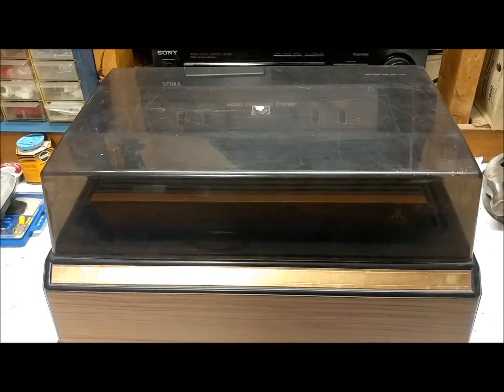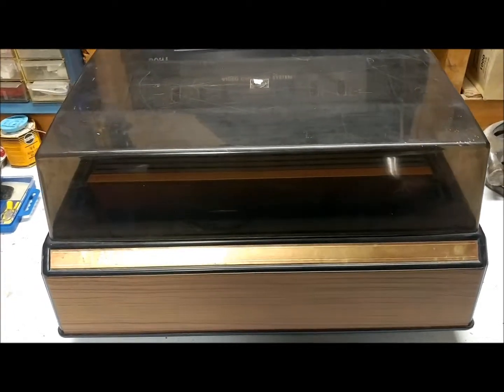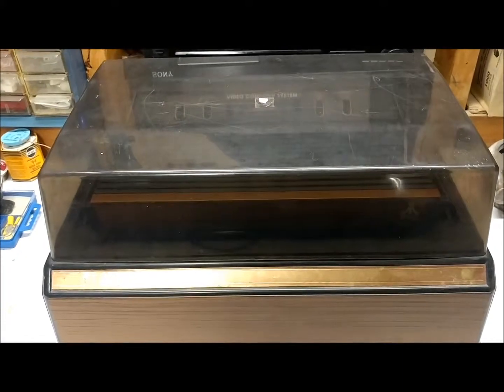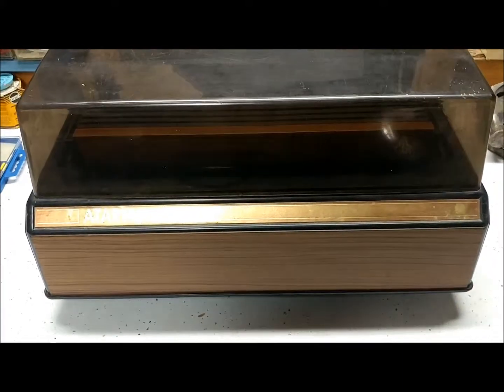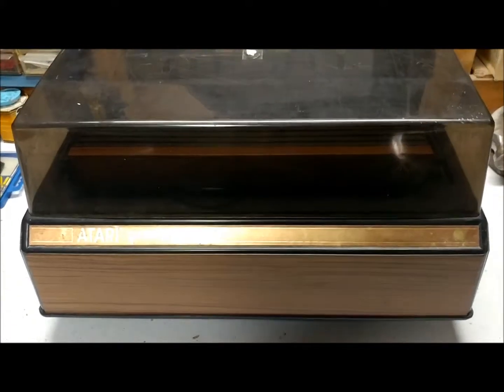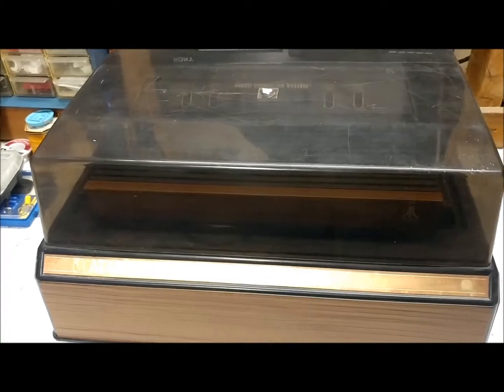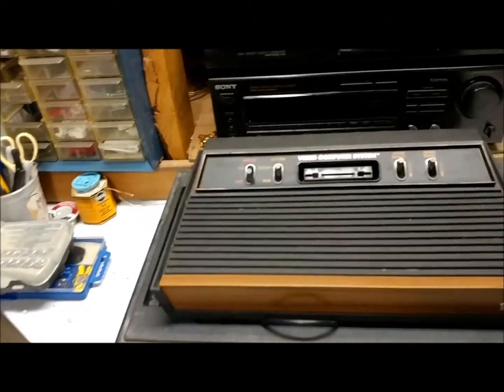Shortly after I got the console, about a year or so later, I got this cool holder for it. It's got a dust cover, keeps all the stuff out of it. It's a pretty good size. Let me take the top off here and there it is.